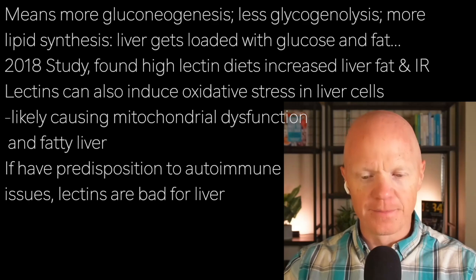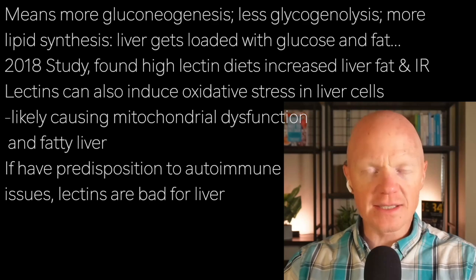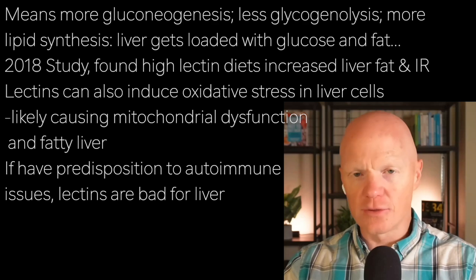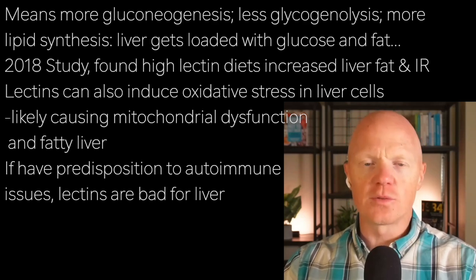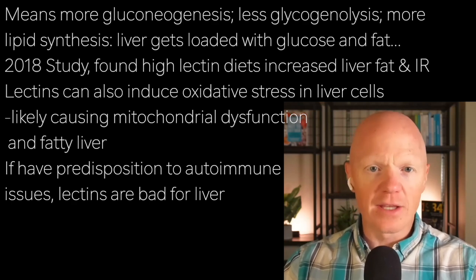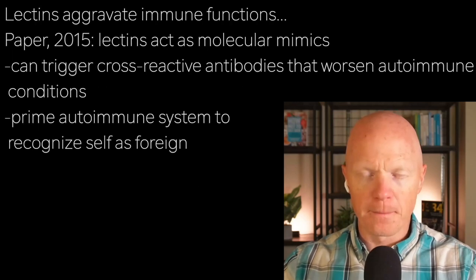Lectins like wheat germ agglutinin (WGA) can also induce oxidative stress in hepatocytes — liver cells — potentially causing mitochondrial dysfunction and contributing to steatosis, or fatty liver. In individuals with autoimmune predispositions, lectins' molecular effects could trigger specific liver issues.